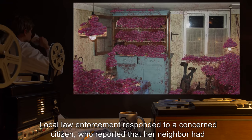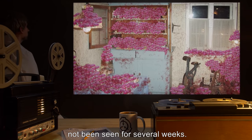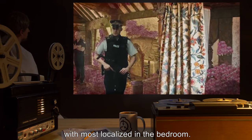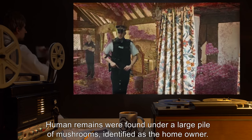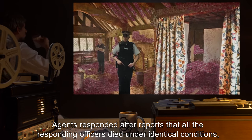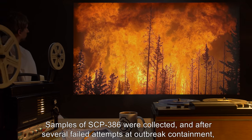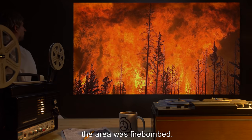Local law enforcement responded to a concerned citizen who reported that her neighbor had not been seen for several weeks. Police entered the residence, finding a massive amount of mushrooms covering most surfaces, with most localized in the bedroom. Human remains were found under a large pile of mushrooms, identified as the homeowner. Agents responded after reports that all the responding officers died under identical conditions, with mushrooms starting to spread at an exponential rate. Samples of SCP-386 were collected, and after several failed attempts at outbreak containment, the area was firebombed.